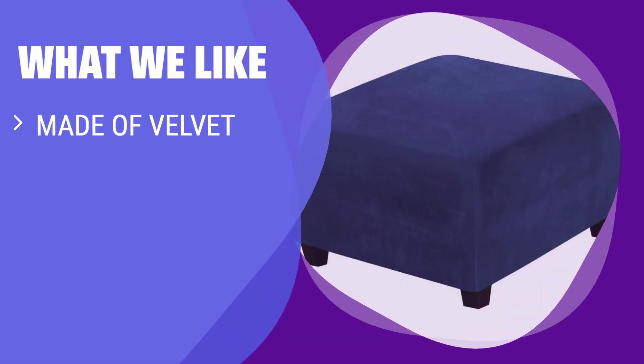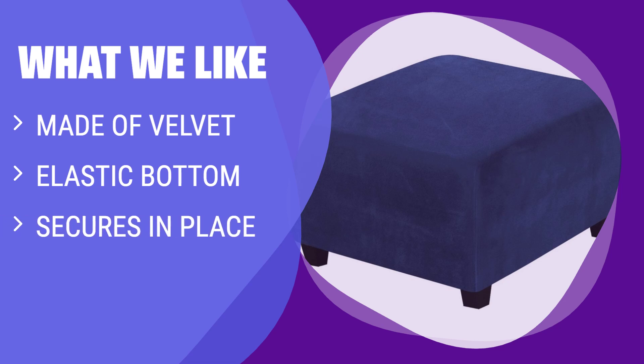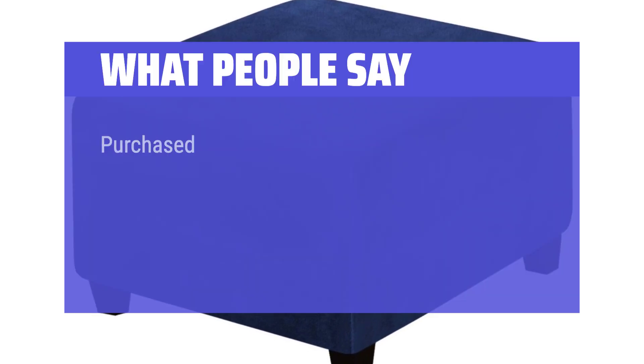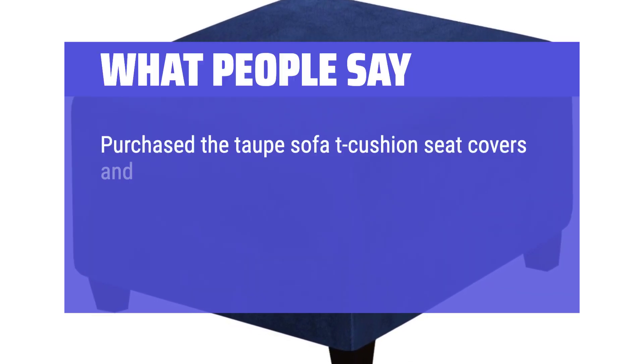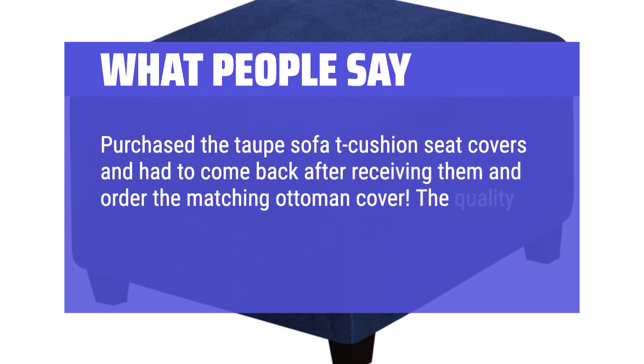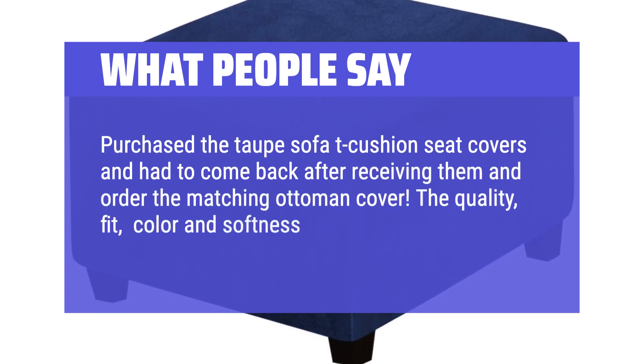What we like: this slipcover is perfect for giving your ottoman a brand new look. Made of velvet and has an elastic bottom that secures it in place. Fold under to prevent it from showing for a more cohesive look. What people say: Purchased the taupe sofa T-cushion seat covers and had to come back after receiving them and order the matching ottoman cover. The quality, fit, color, and softness are amazing. Would definitely recommend.